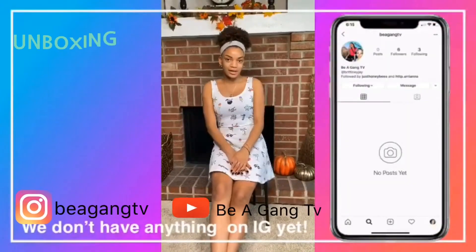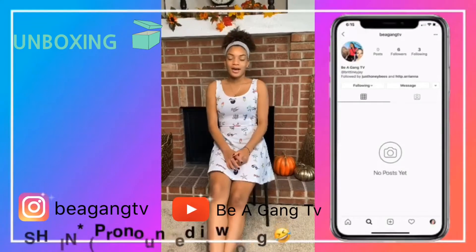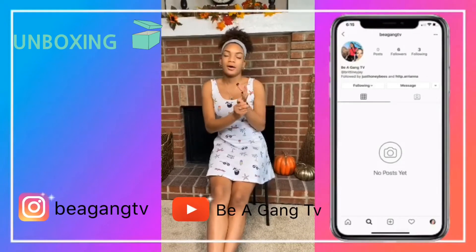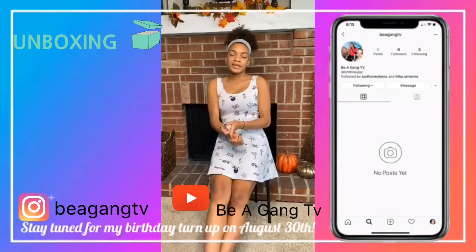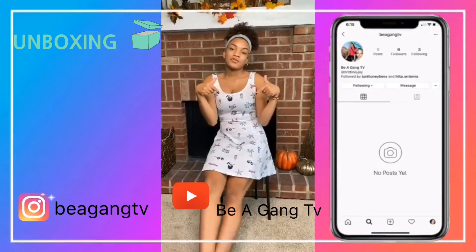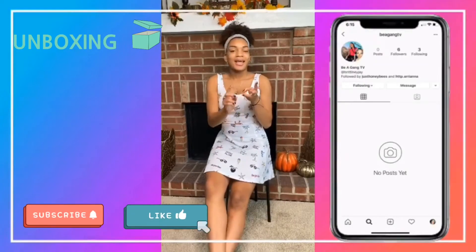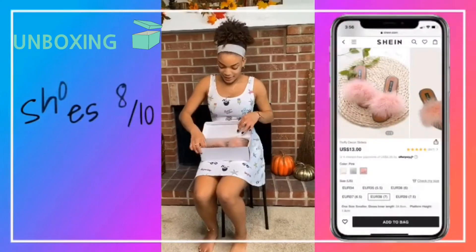What's up, it's your girl Anaya here and I am back with another video. Today I will be doing a Shein slash Romwe haul. I got three outfits, two accessories, a pair of shoes, sunglasses, and a birthday outfit because my birthday is coming up in like six or seven days. If you guys want to see that birthday vlog, make sure you subscribe, like, comment, and turn on that post notification bell.